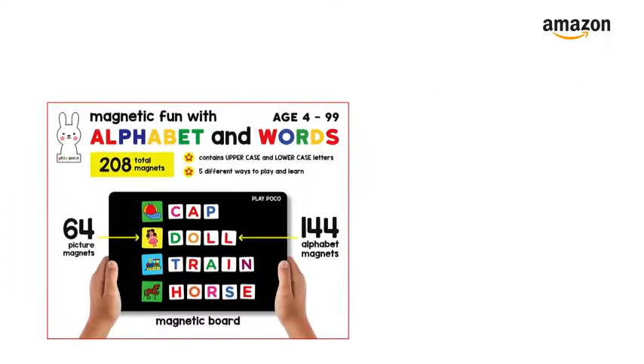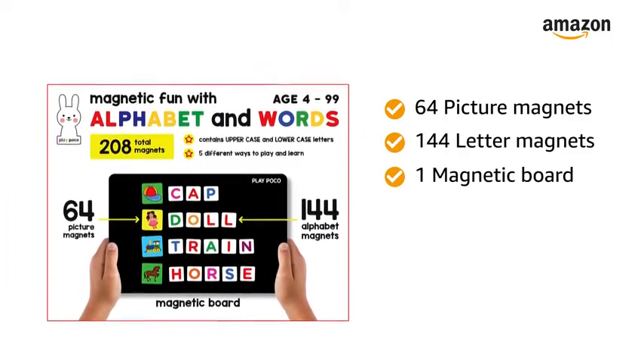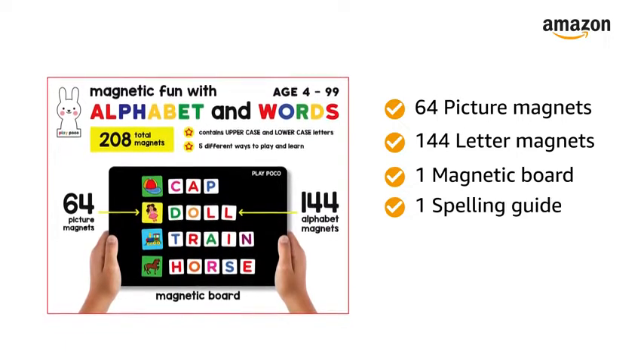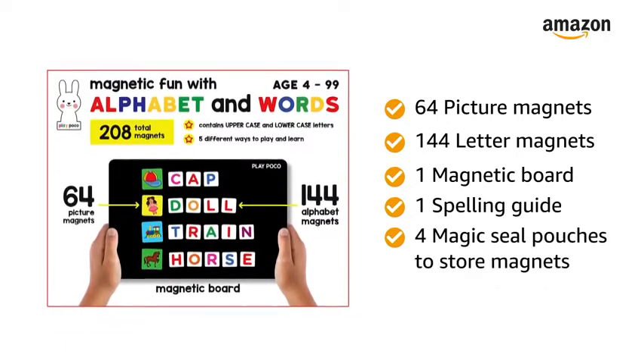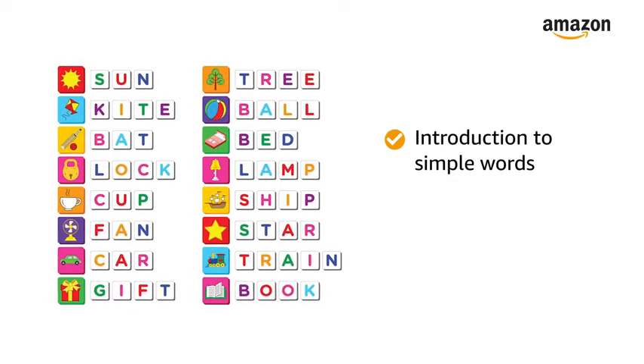The play toy features 64 picture magnets, 44 letter magnets, 1 magnetic board, 1 spelling guide, and 4 magic seal pouches to store magnets.